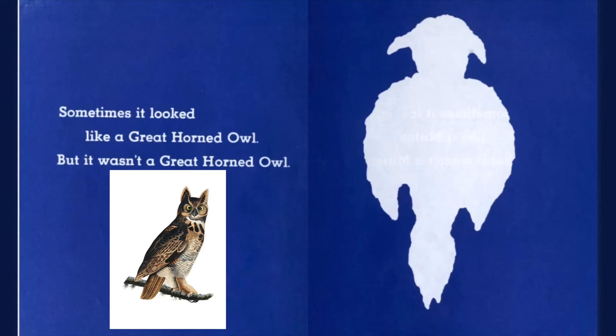Sometimes it looked like a great horned owl, but it wasn't a great horned owl. And the owl will say, whoo, whoo, whoo, whoo.